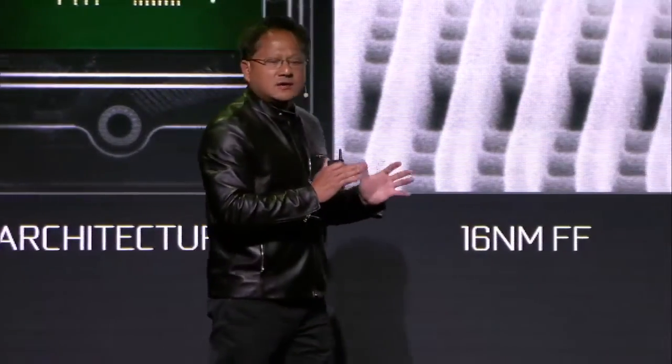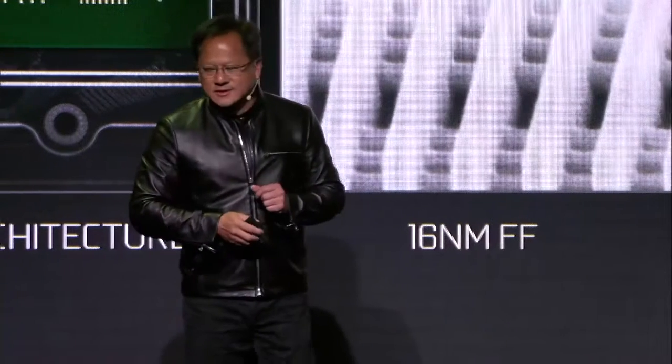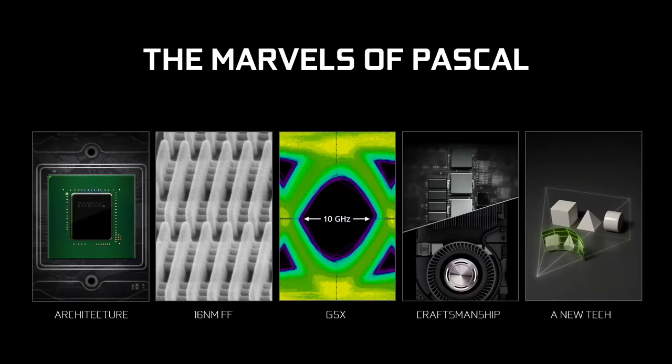When you look at this thing on an oscilloscope, it's pretty much just noise. The fact that you could actually extract information out of this is just unbelievable. G5X — the fastest GDDR memory in the world. The first built by Micron.